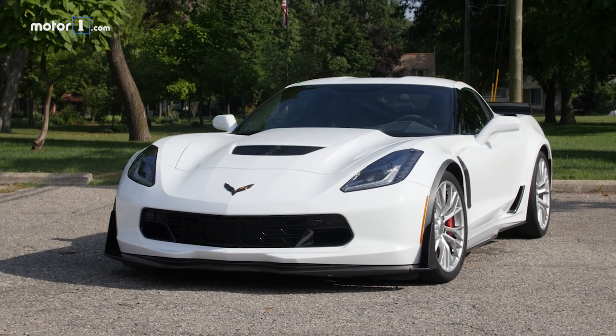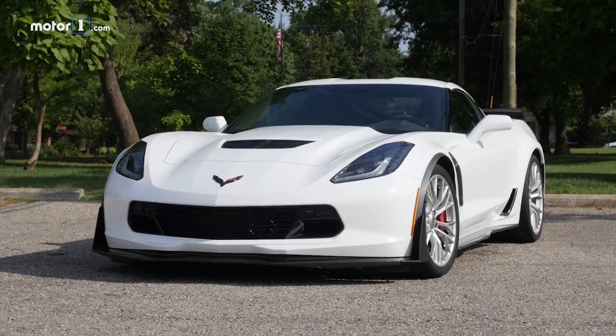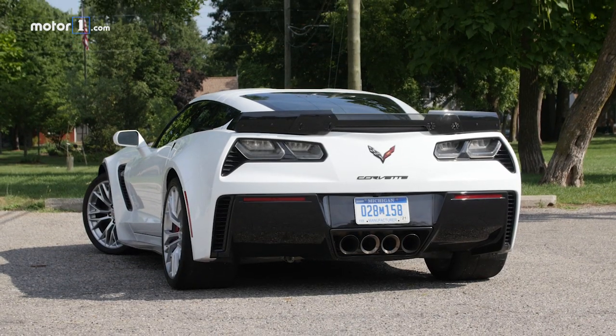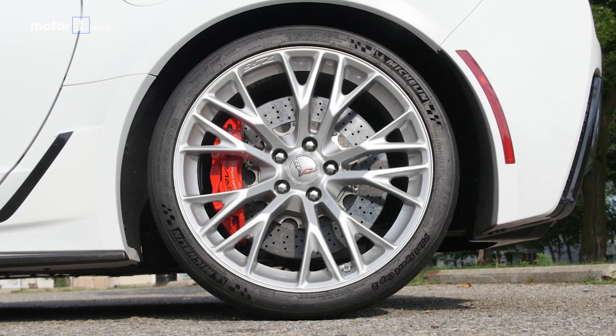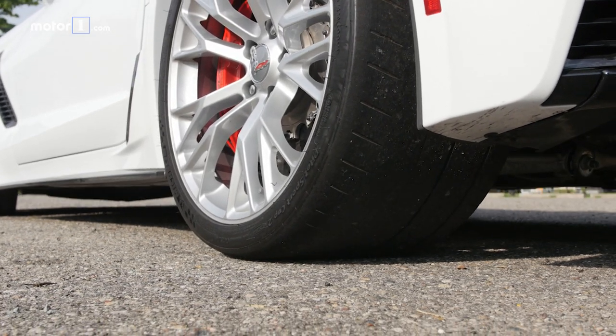The standard Corvette is inconvenient because it's wide, loud, and low. So of course, the Corvette Z06 is wider, louder, and lower. And then it sits on firmer suspension, rides atop wider tires with smaller sidewalls.